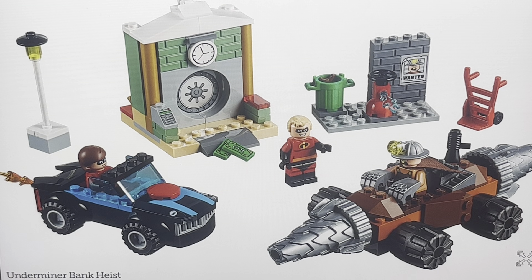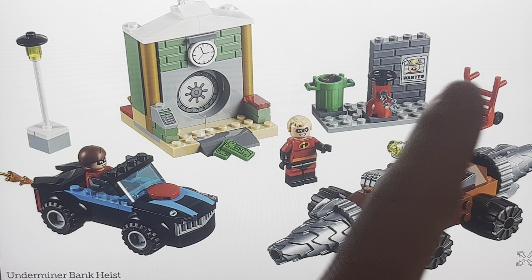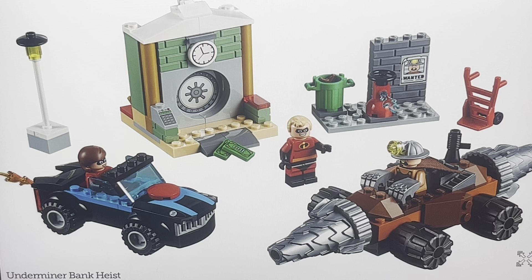My favorite figure here is definitely the Underminer — he looks great, he has the short legs, the detail is great, his helmet is great. The details for the heroes are also great. And then you get this bank thing, which is what the Underminer is trying to steal money from. I like the sand green — that looks nice. And I really like this poster that says the Underminer is wanted. If you know the films, you know he doesn't get caught — he gets away.